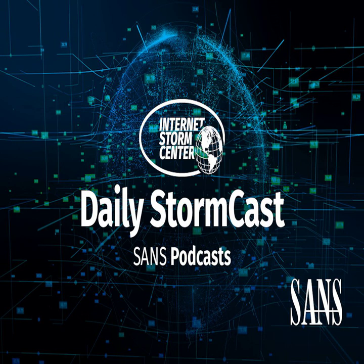Hello, welcome to the Thursday, February 10th, 2022 edition of the Sansonet Storm Center's Stormcast. My name is Johannes Ulrich, and today I'm recording from Jacksonville, Florida.